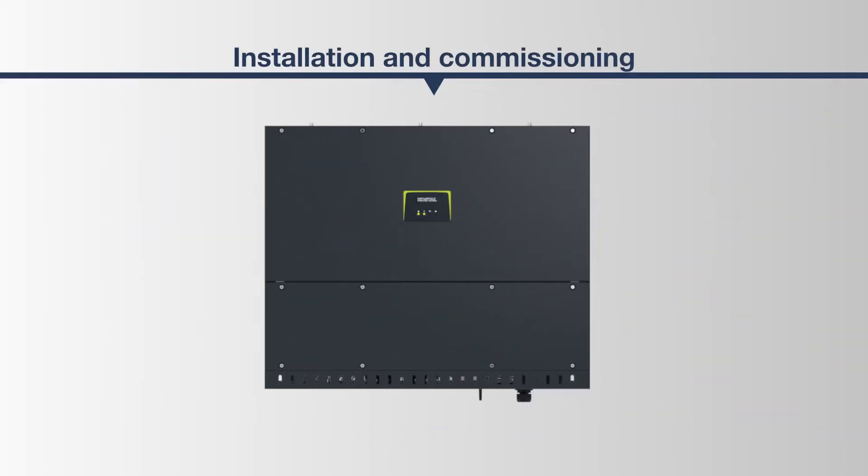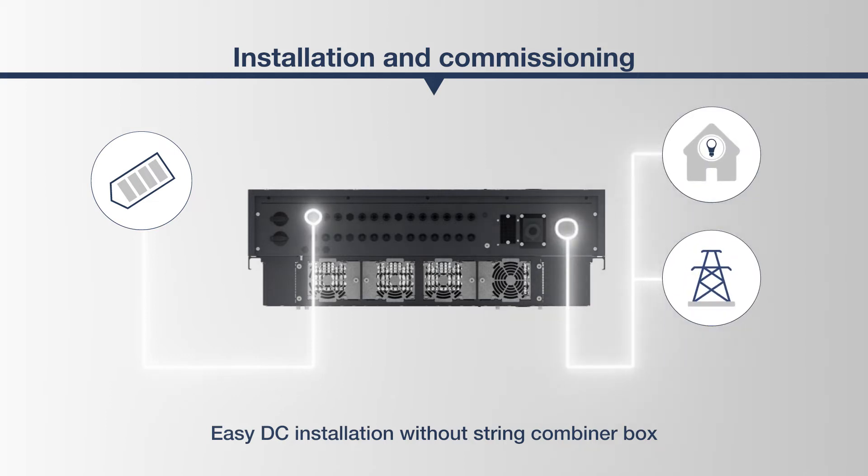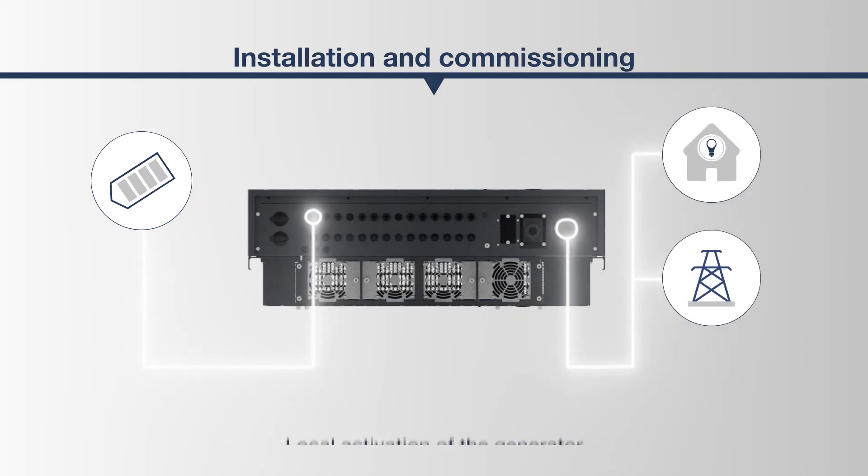The photovoltaic modules can be connected directly and without any problems to the DC plugs of the PICO-CI. String combiner boxes are therefore not systemically required. That saves time and money.